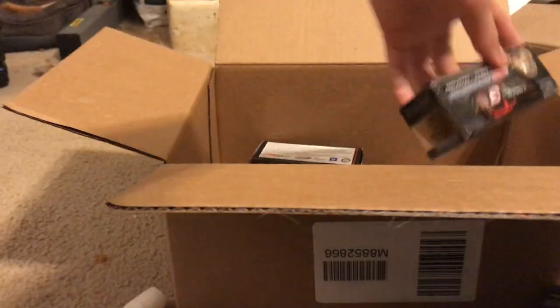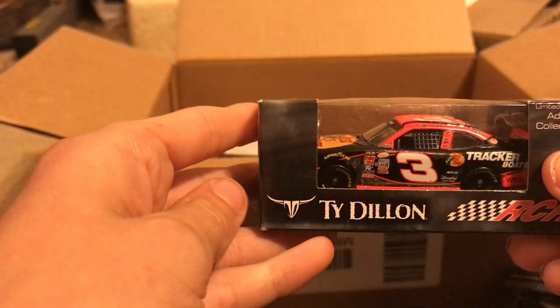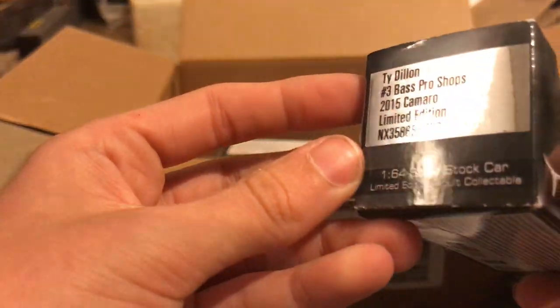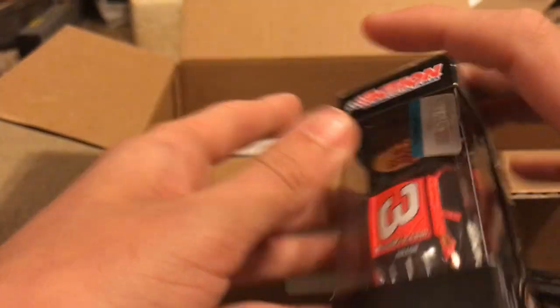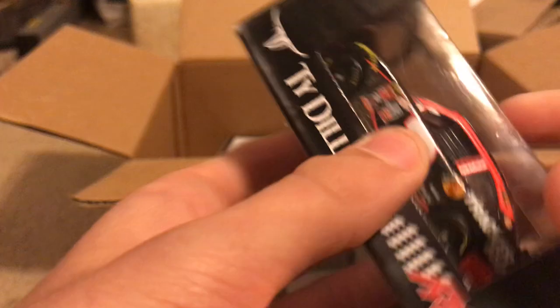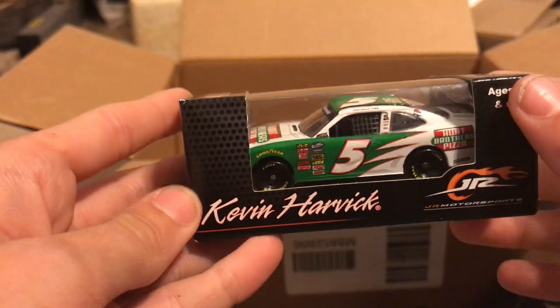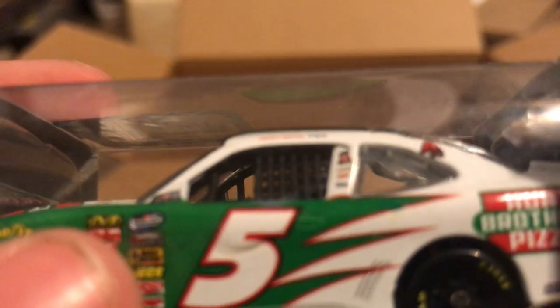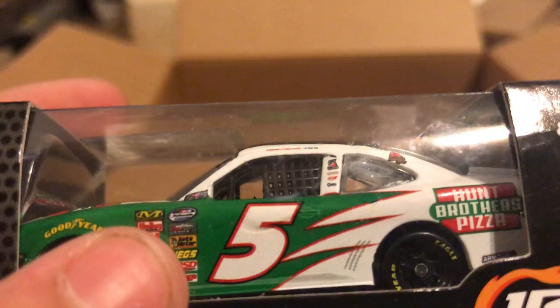And the final two from this box — here we got Ty Dillon's number 3 Bass Pro Shops Tracker Boats Westco Xfinity car, limited edition adult collectible but it doesn't look like it's on the base. And the last car, Kevin Harvick's number 5 Hunt Brothers Pizza Nationwide car — you got the Coors Light pole right there. That's it for the Gold Series cars from eBay.